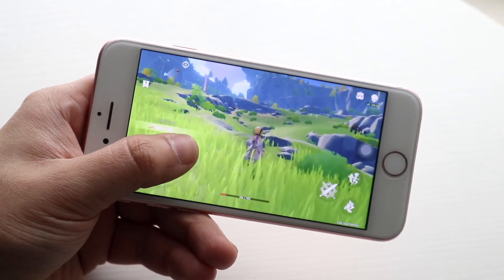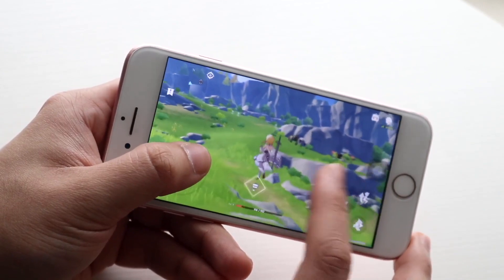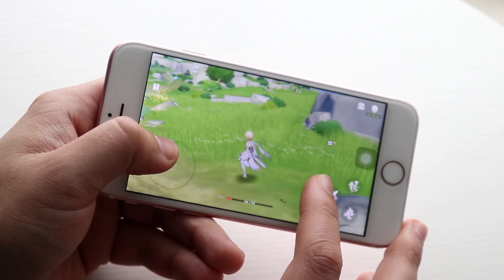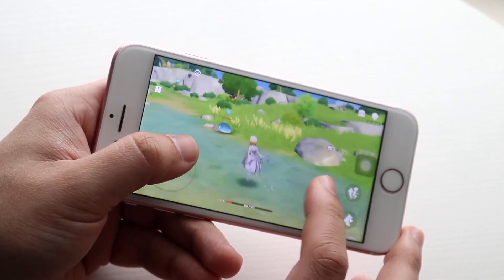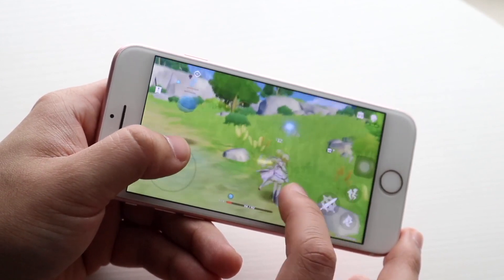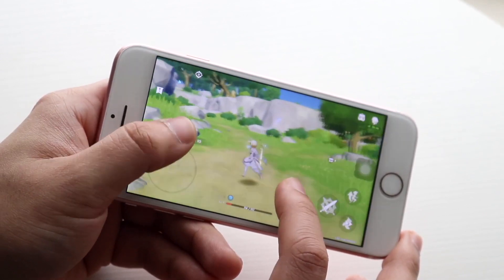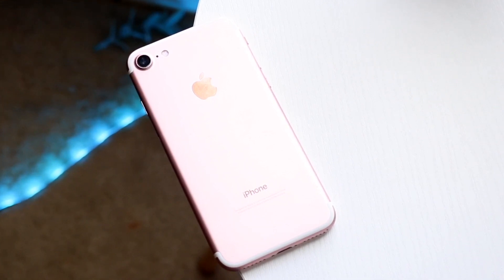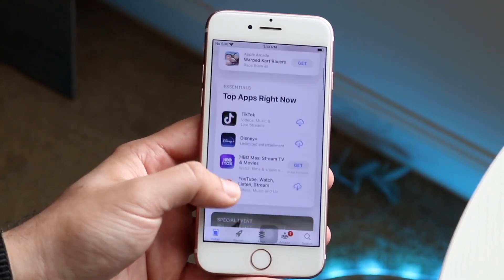In the battery life department, you have a 1,960 milliamp-hour battery. When it first came out it was actually one of the bigger batteries for a 4.7-inch iPhone at that point, but this iPhone has degraded like crazy. I have 4 different iPhone 7s and all of their battery lives are less than 80%. It's expected when you have a phone approaching 7 years old, so you're definitely going to be running into issues there.